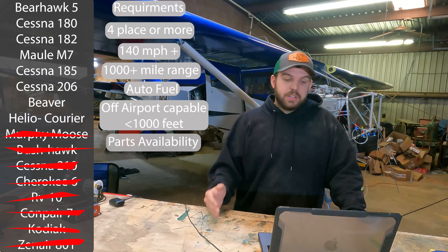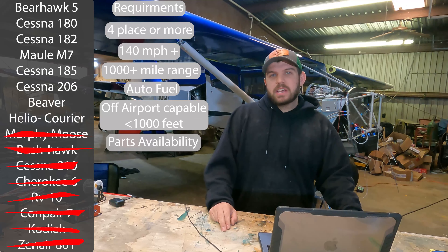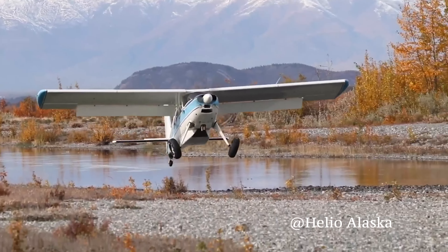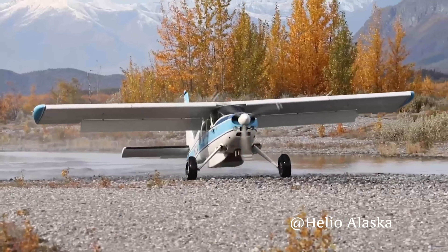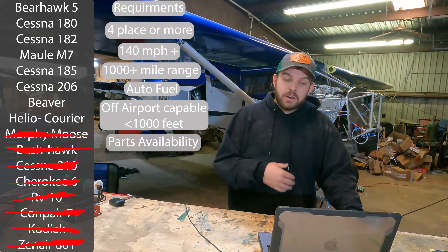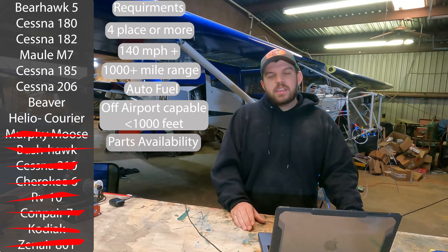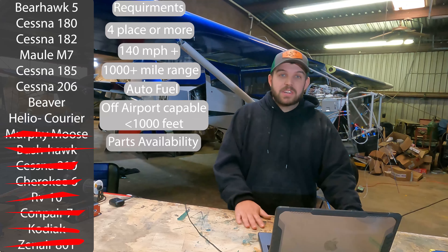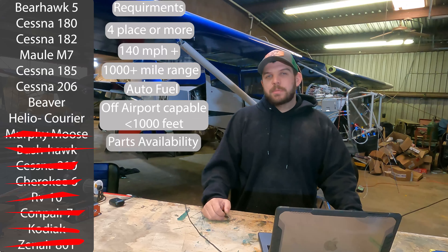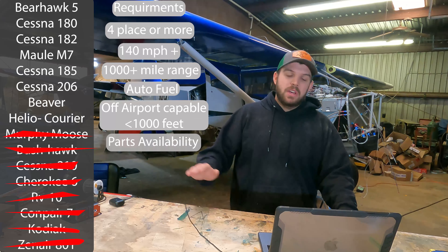Helio Couriers are awesome airplanes — one of my dream airplanes. JARS were the guys operating those back in the day, and what they'll do is absolutely amazing. But they're geared motors, which are getting harder and harder to find parts for. In our scenario we can't run on auto fuel because we can't be exhibition category where we're operating. And there are not many of them out there anymore — if you smash a wing or damage a slat, there's no manufacturer to call and the used market has very few parts. So we're going to get rid of the Helio, as much as I'd like to fly one.